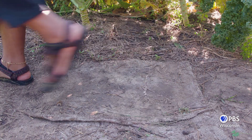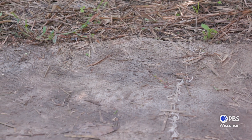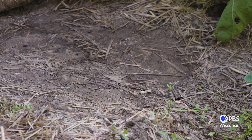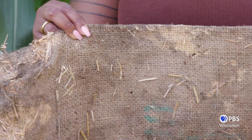Sometimes mulching isn't enough. In areas of my garden where I don't want any weeds whatsoever, I have to block the sunlight completely, and my favorite material to do this with is burlap. It's thick enough to block sunlight, and any weeds growing underneath can't get through. Check out your local coffee shop and see if they have any burlap coffee bags to give away or sell.